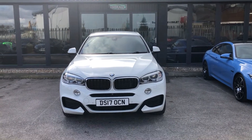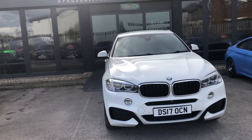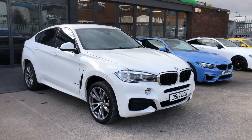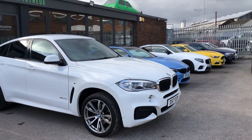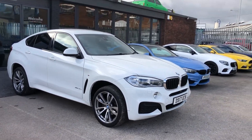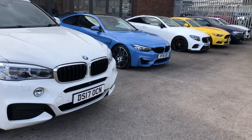Hello there guys, and welcome to today's quick virtual walk-around of our epic new arrival, the SUV Colossus, the BMW X6 X-Drive 30D M Sport. A lot of words, a lot of car, a massive amount of spec, so we're not going to waste any time. We're going to get straight in.